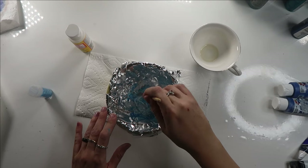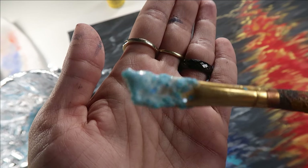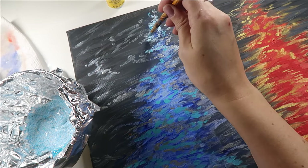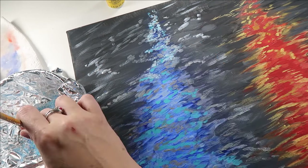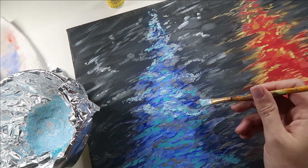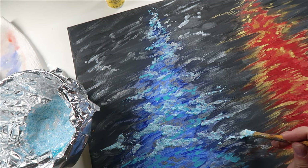Mix it all together with a paintbrush — you can see how nice and sparkly it is — and then I started just dabbing it anywhere that I had a highlight in the light streak on the painting. I tried to stick mostly to the turquoisey light streak highlights, not the silvery ones, to really bring out the blues.